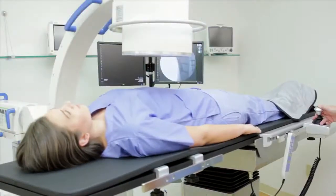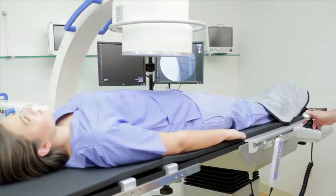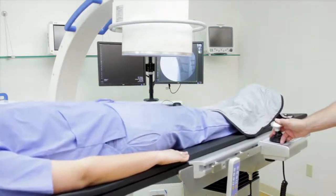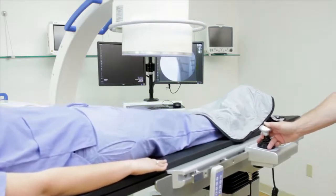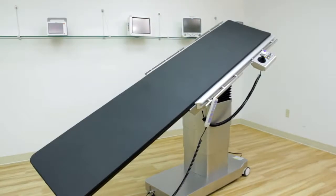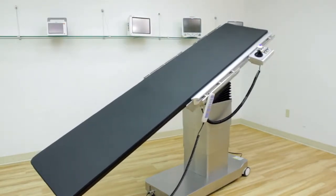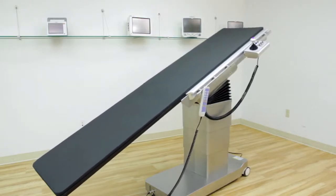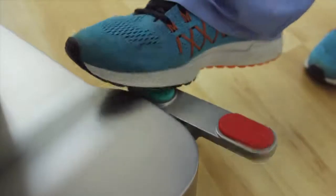The table features a large radiolucent area measuring approximately 72 inches long for complete, unobstructed imaging. After the case, reset the table's position quickly and efficiently with the Delphi's Return to Level feature.